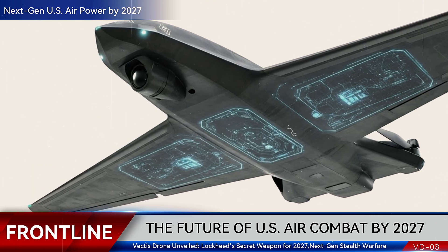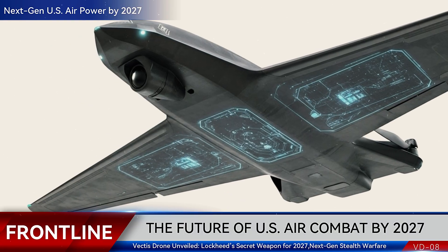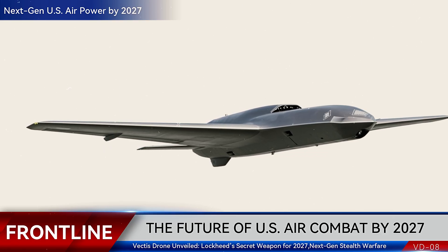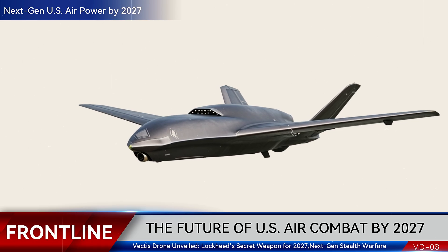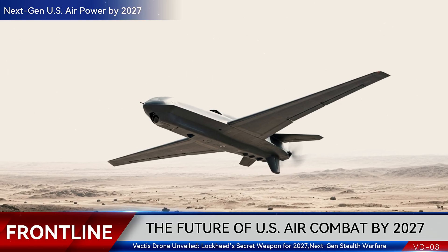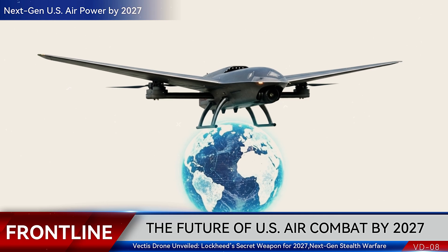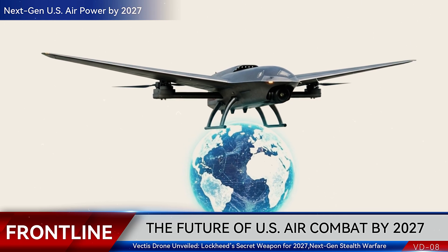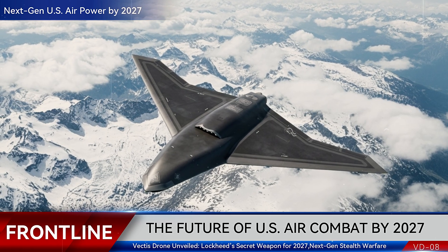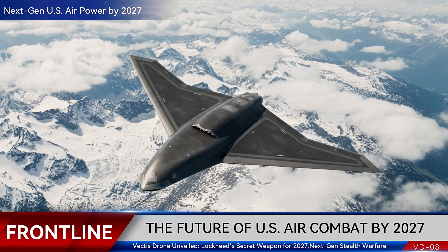Lockheed calls it flexible autonomy — the ability to scale from training missions to high-intensity combat, depending on the customer's needs. While Lockheed won't confirm if Vectis is its official bid for the Air Force's Collaborative Combat Aircraft program, it's clear the drone is a strong contender. If the Air Force demands a highly survivable, flexible drone for its next phase of CCA, Vectis could be the answer. Lockheed is also designing Vectis for international markets, listening to allies who want affordable, survivable drones. From NATO allies to Pacific partners, Vectis could become the backbone of coalition airpower, a drone that fights alongside manned jets worldwide.